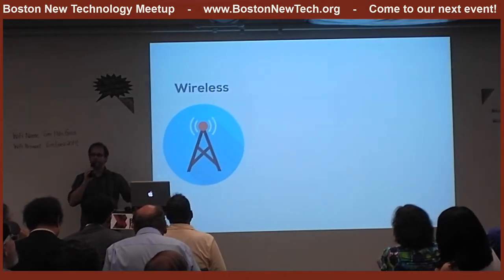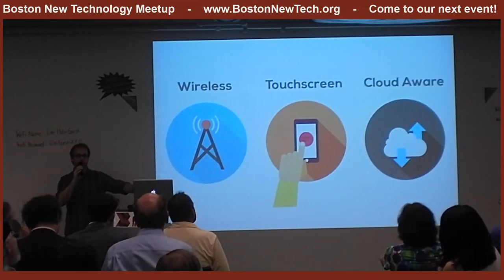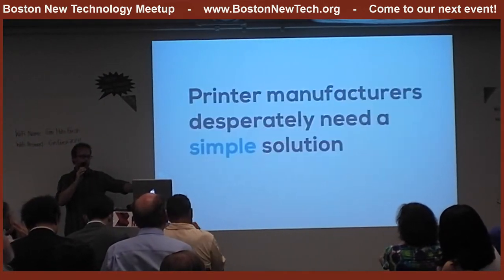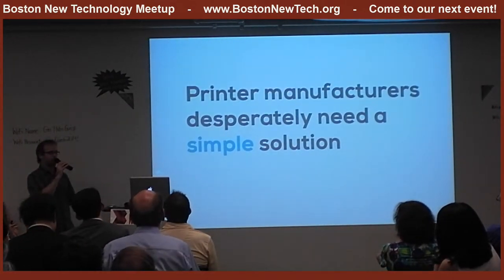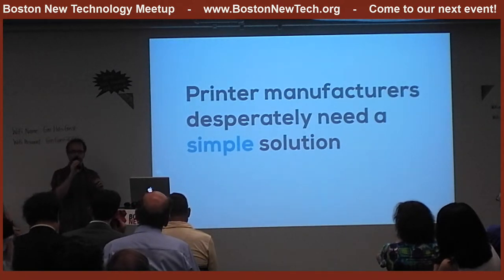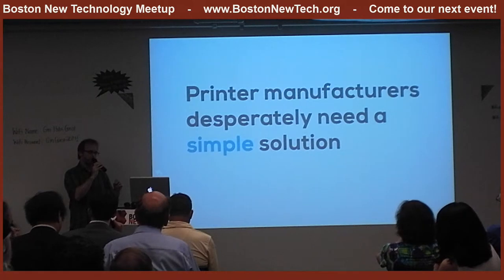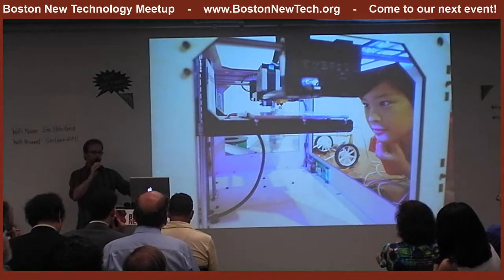At the same time, AstroPrint makes any desktop 3D printer wireless, color touch screen, and cloud-aware instantly. Current 3D printer owners are using that old clunky open source software out of pure necessity. The printer manufacturers we spoke to are desperately looking for simpler software solutions for their customers — they just can't find any. Our main differentiating advantage is that we really do make 3D printers so simple anybody can use them.